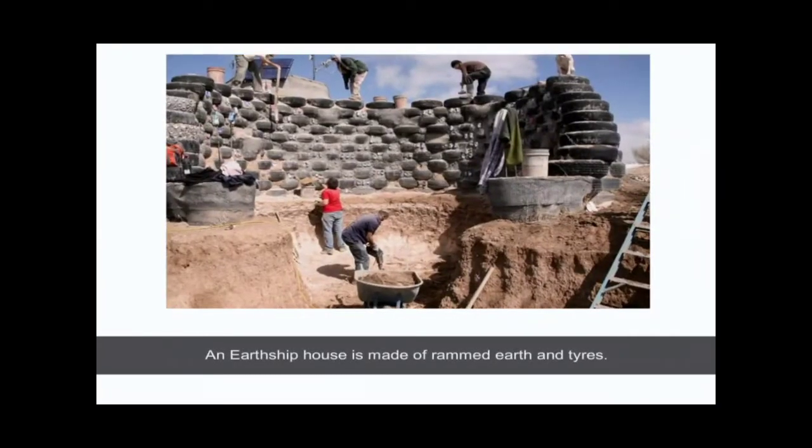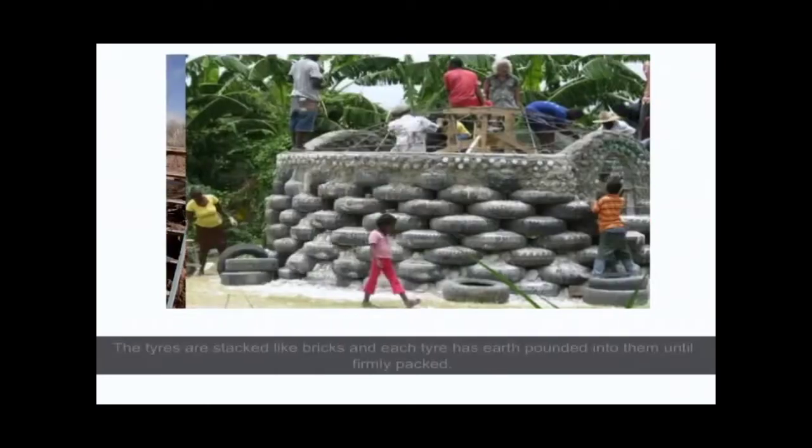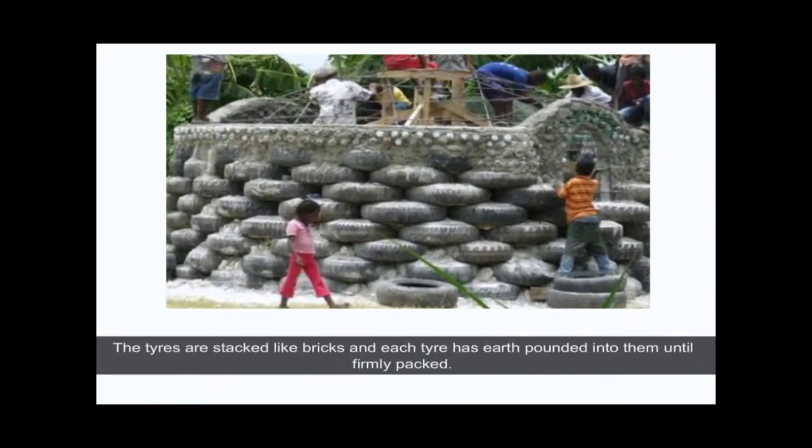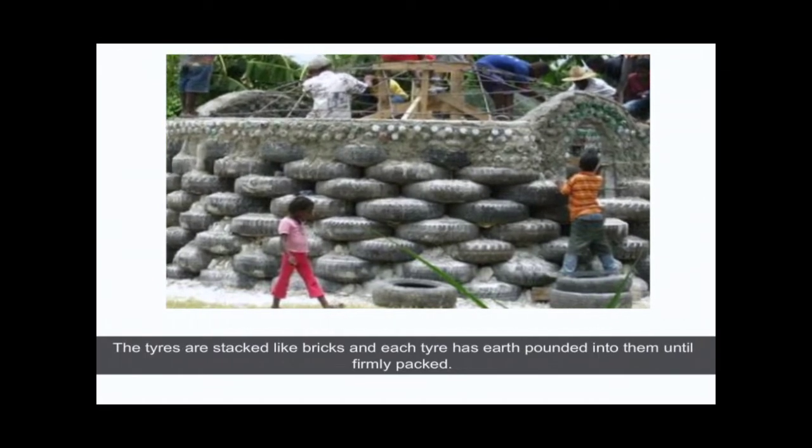The house is made of rammed earth and tires. The tires are stacked like bricks and each tire has earth pounded into them until firmly packed.